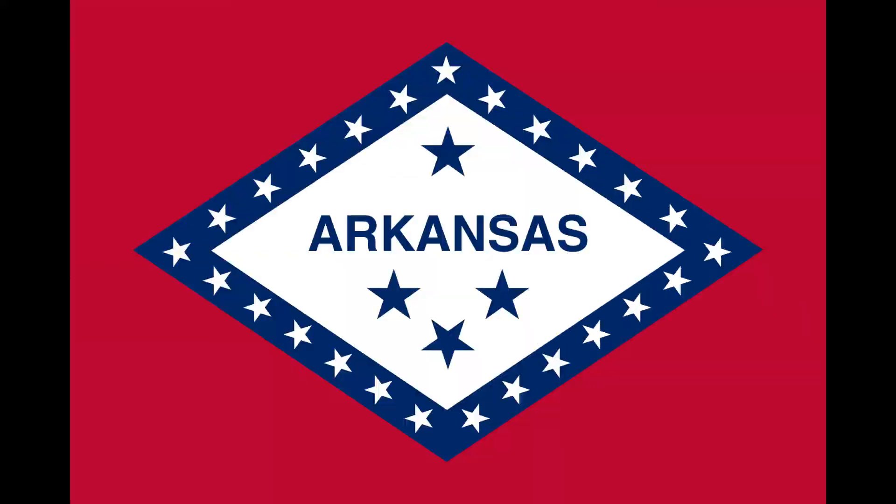During the American Civil War, Arkansas was part of the Confederate States of America. The state flag of Arkansas was first adopted in 1913 and slightly modified to its current version in 1924.